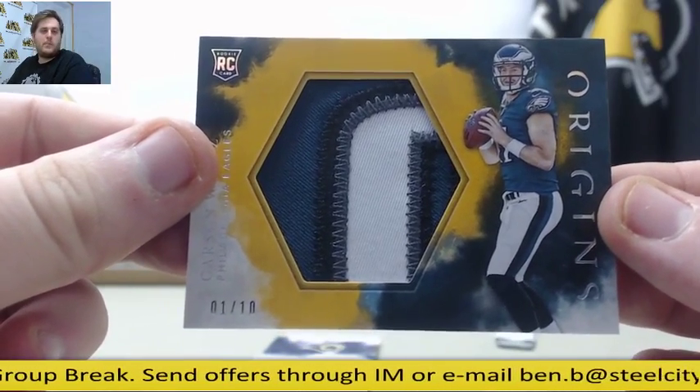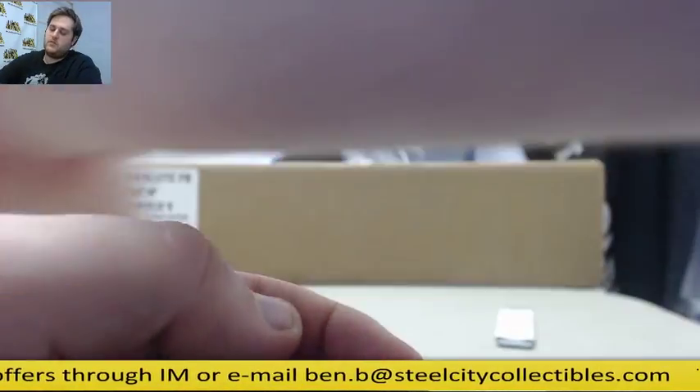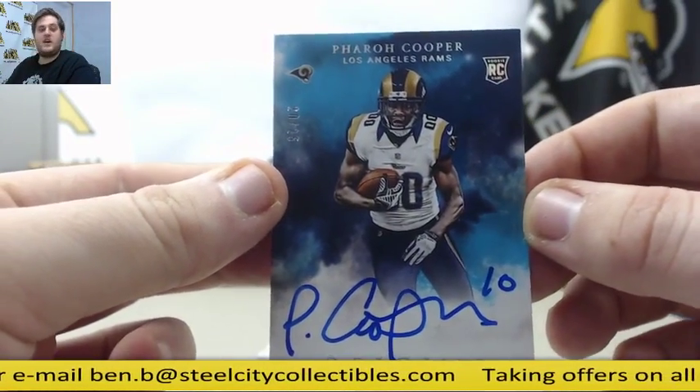Beautiful patch. Pulled a nice patch auto booklet for him yesterday. Beautiful 1 out of $10 Carson Wentz. Out of $25, rookie card auto from South Carolina — Farrah Cooper.